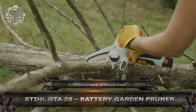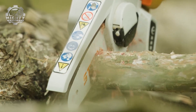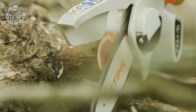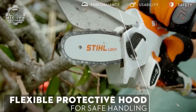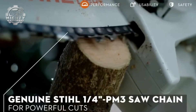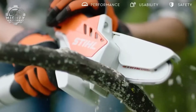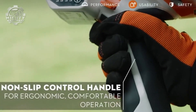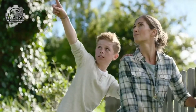This is the Stihl GTA 26 Pruner, a compact battery-powered tool built to slice through branches, shrubs, and garden waste with precision and ease. With its 4-inch guide bar and powerful 10.8-volt battery, it delivers clean cuts without the noise or hassle of gas tools. Lightweight, safe, and easy to control, it's perfect for pruning, crafting firewood, or tidying up outdoor spaces. Quiet, cordless, and razor sharp.